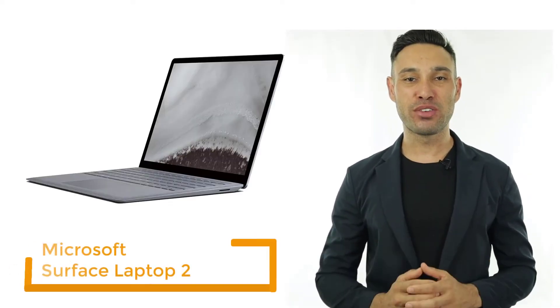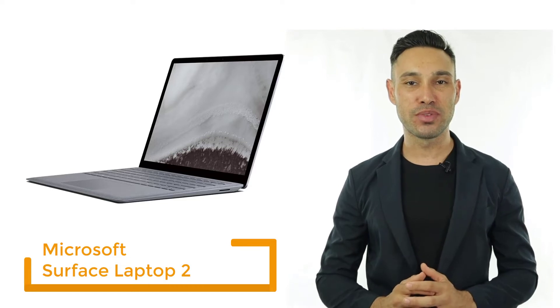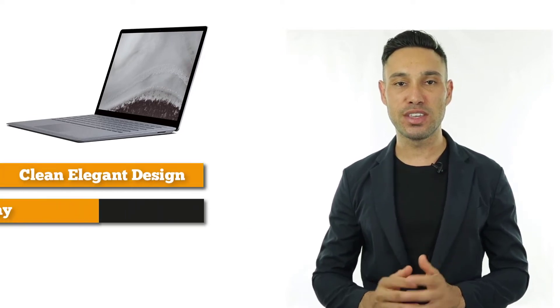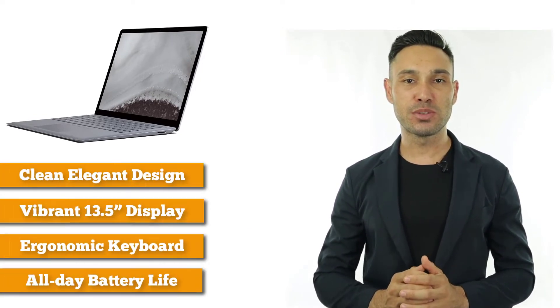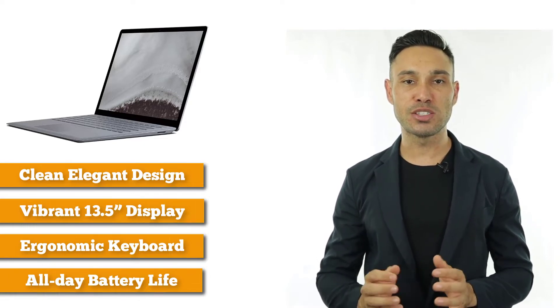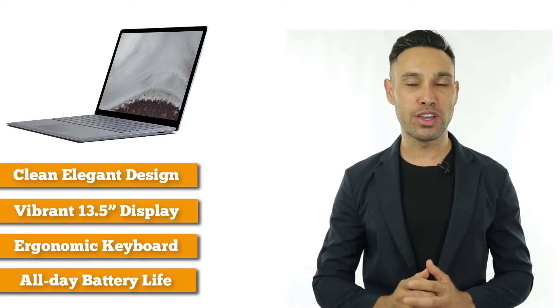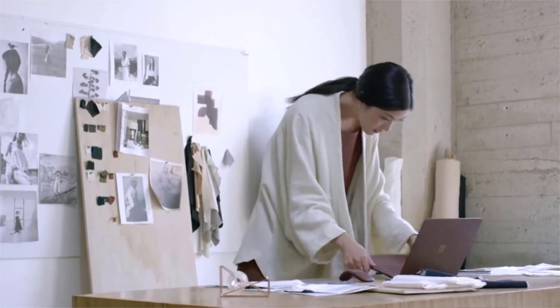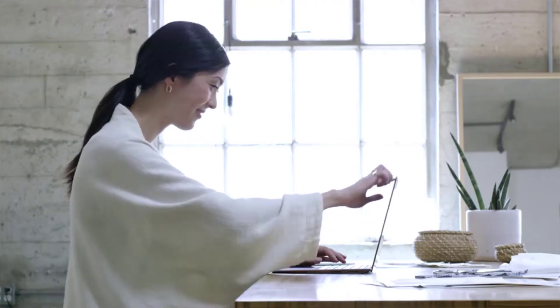At number 3 on our list, we have the Microsoft Surface, which is a great MacBook alternative. It has a similar sleek design and weighs just 2.7 pounds and is 0.57 inches thick at the slimmest point. The 13.5-inch display showcases the same HD resolution as its previous models, with 201 pixels per inch. The Surface 2 has also made significant improvements to its hardware, boasting faster processing speeds and silent fans that will keep your laptop cool under pressure. The cheapest configuration offers an Intel Core i5 processor, 8GB of RAM, 128GB SSD, and a 14.5-hour battery life.